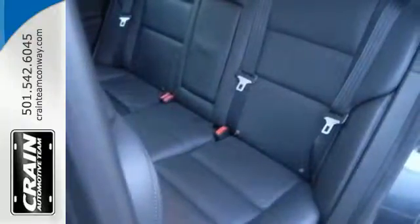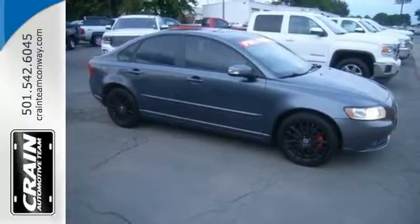It has more standard state-of-the-art features than ever before for your enhanced comfort, convenience, and safety.